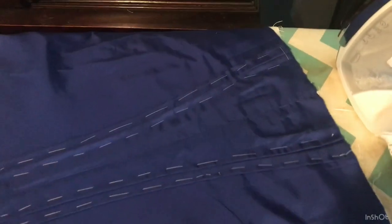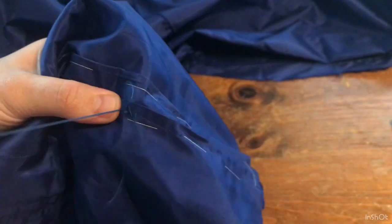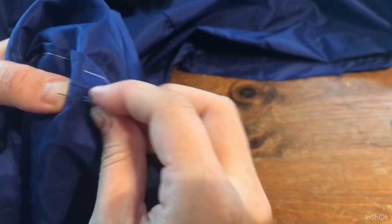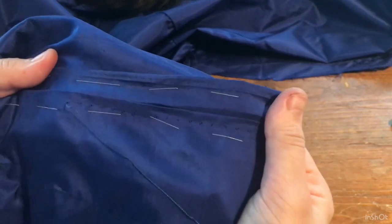When the pleats were the way that I wanted them, I basted them down to prepare them for stitching. The pleats are stitched with a spaced back stitch, done about a quarter of an inch away from the folded edge of the pleat. It's a detail that you see in many extant gowns from this time period.